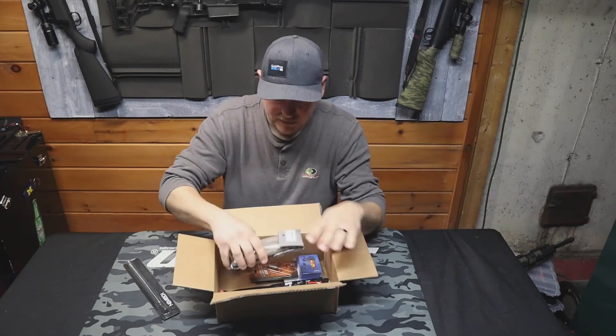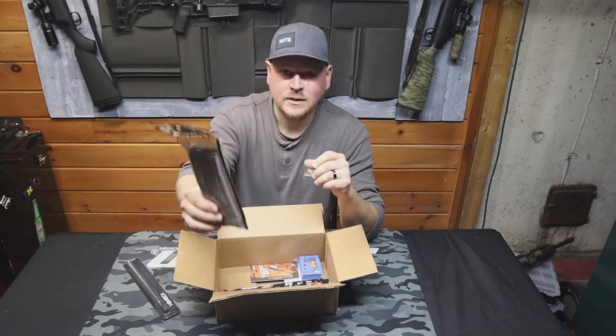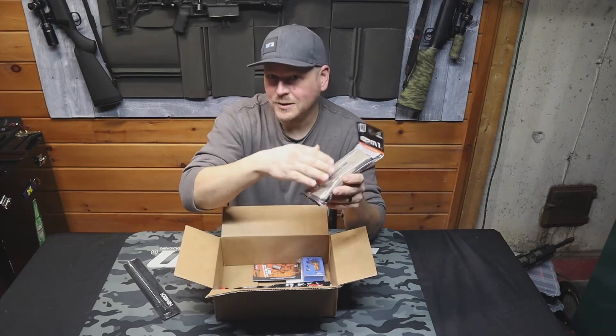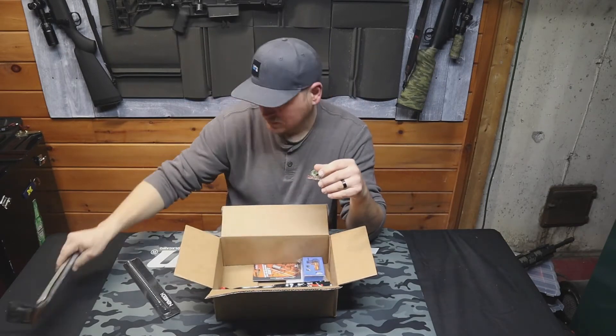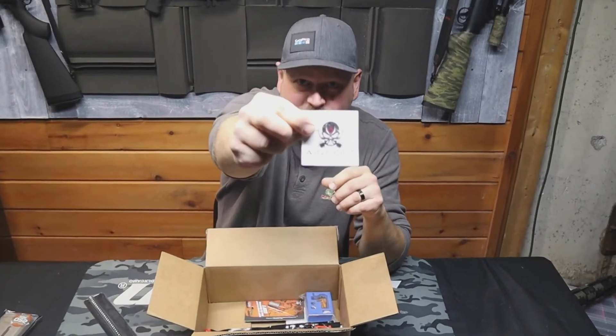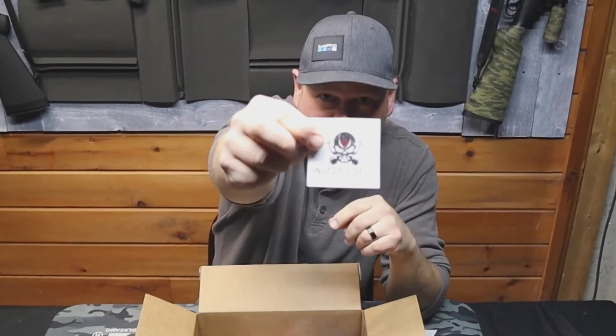First up is another PTS EPM1 mag in tan, because you can always find tan in stock. And there's an Airsoft Atlanta sticker, which is pretty cool — I've got a couple of those now.